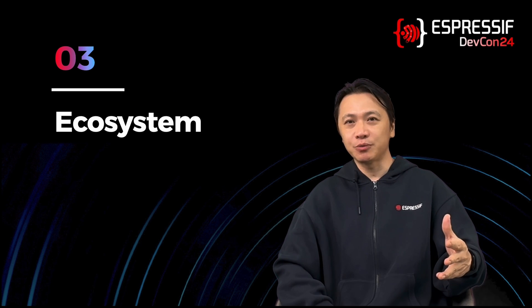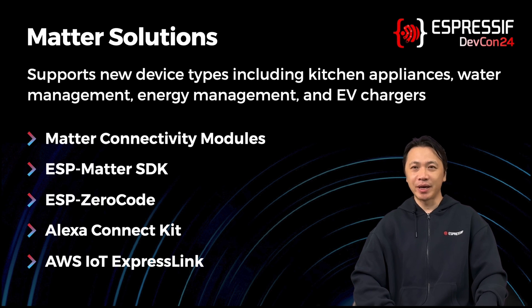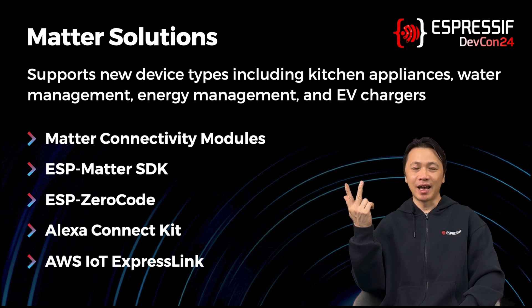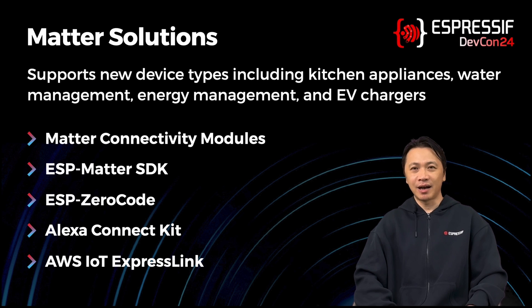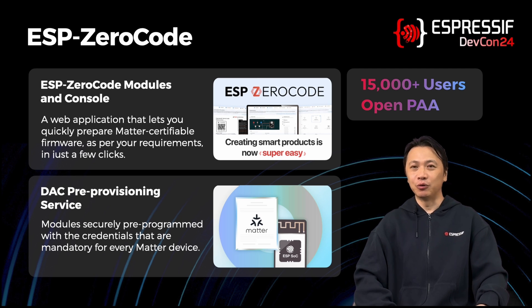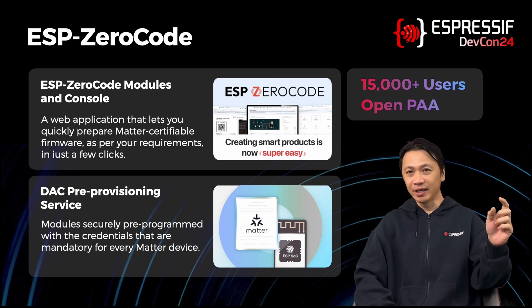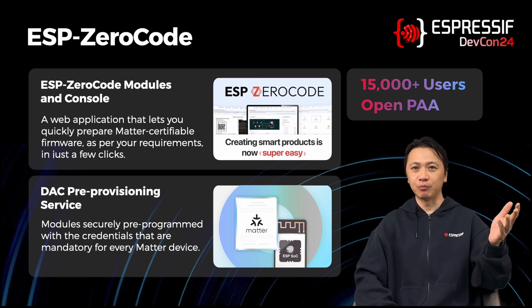We also see increased adoption of the Matter protocol and we continue to provide the most comprehensive solution for Matter. The recent release of the Matter specification adds support for new device types, including kitchen appliances, water management, energy management, and EV chargers. ESP32 supports all of them through our ESP Matter SDK and solutions like ESP ZeroCode, Alexa Connect Kit, AWS IoT ExpressLink, and other Matter connectivity modules. ESP ZeroCode now has more than 15,000 users that have created their own Matter product configurations. Espressif is now also an open product attestation authority, allowing us to be more flexible in providing certificate provisioning for in-field devices and enabling customer factories, helping you navigate the complicated process of certifying and bringing your Matter product to market.